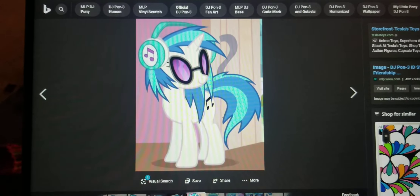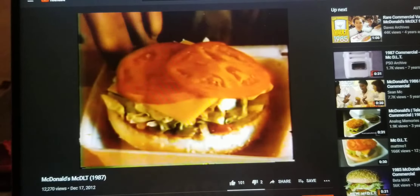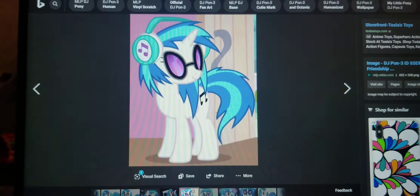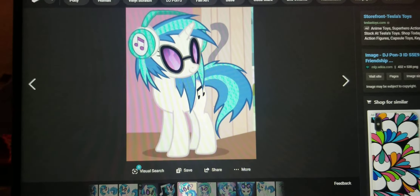McDonald's does the same thing with their McDLT. The burger stays hot on one side, and the other side keeps the lettuce and tomato cool and crisp. They're kept apart until you put them together. That's why the McDLT tastes so good and fresh.